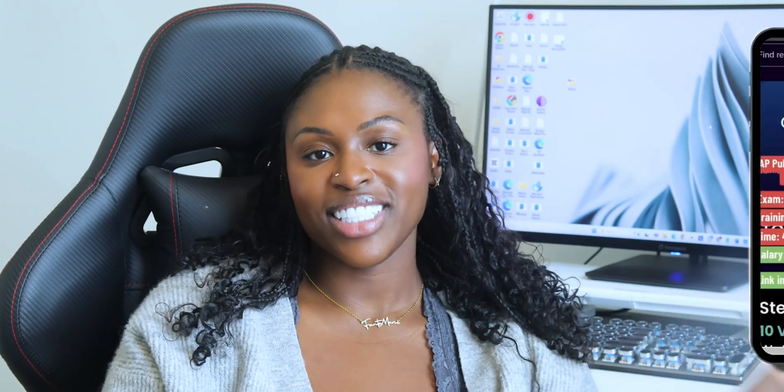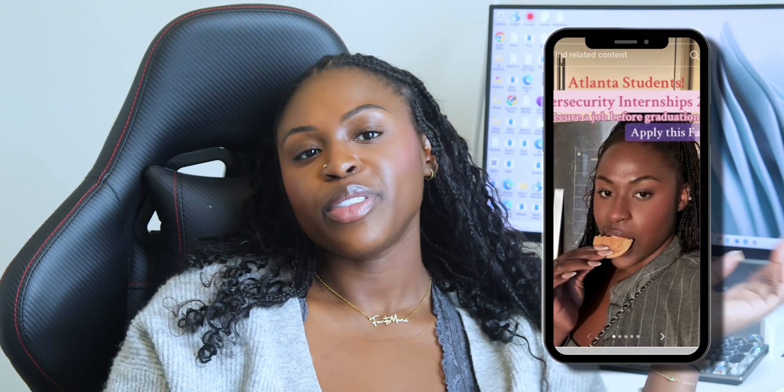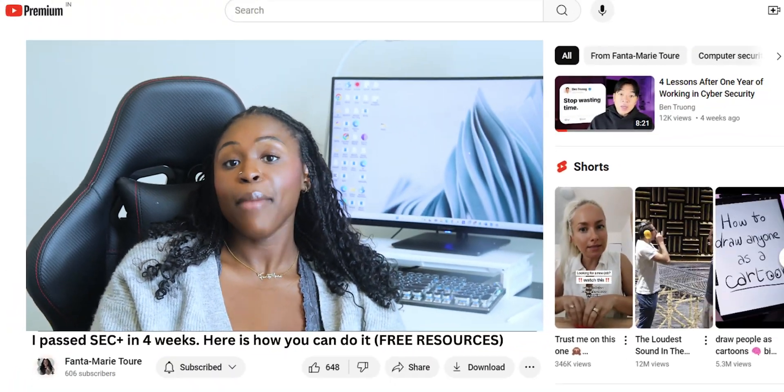Before that, if you're new here, my name is Fanta Marie and I make cybersecurity content. I post about cybersecurity resources and I'm on YouTube now where I can go into even more depth.